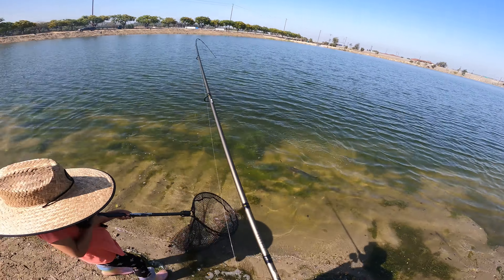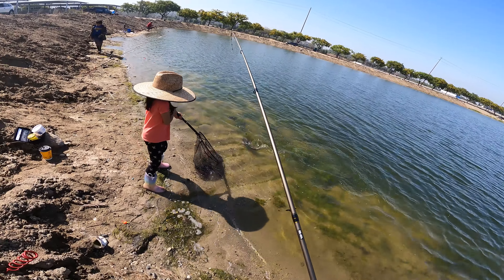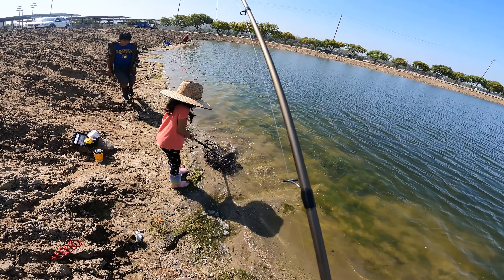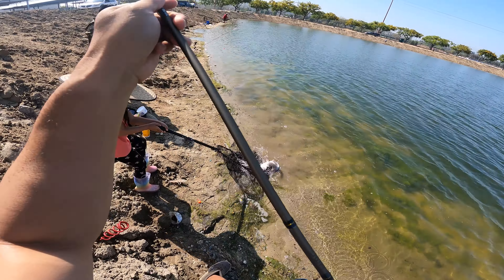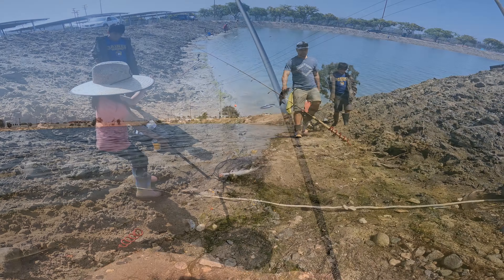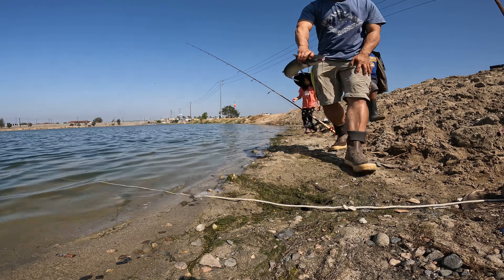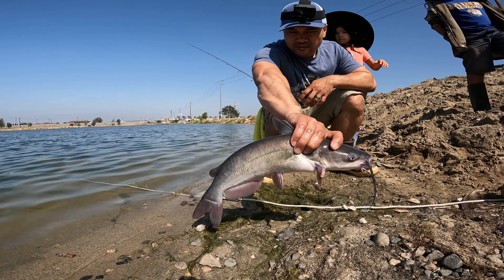Although my daughter had good intentions, her first attempt at netting a fish didn't go quite as smoothly. But then — scoop it, scoop it, scoop it — yay, she scooped it! Pretty good size one, not bad.